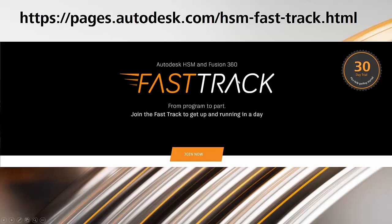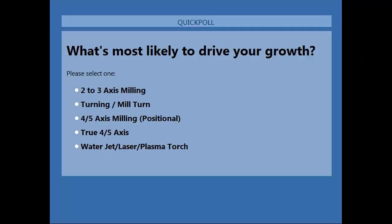Here is the link for the Fast Track program. If you're not part of the Fast Track program and you're just getting started with HSM, go to this link and you can join to get access to all of this fantastic content. The last question before we hand it over to Sonny is: what is most likely to drive growth in your shop? We bring this question up every week to understand where the community wants more content and where the development team should spend their time.